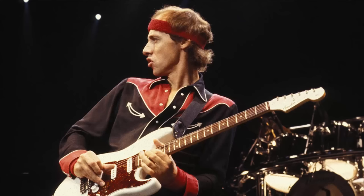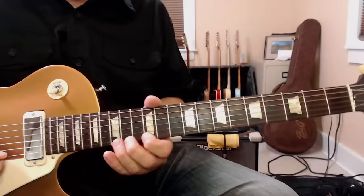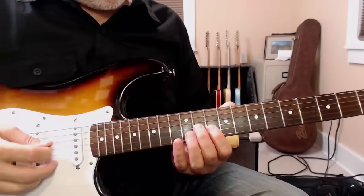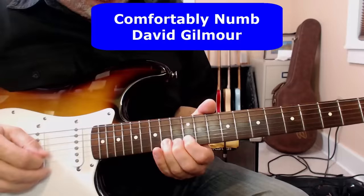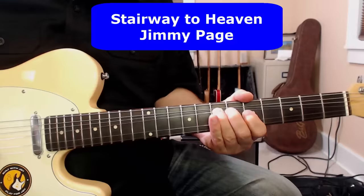I recently asked a group what they thought was a perfect guitar solo. I got lots of answers that you might expect — Sultans of Swing, One of These Nights, Comfortably Numb, and of course Stairway to Heaven, and there were many others.